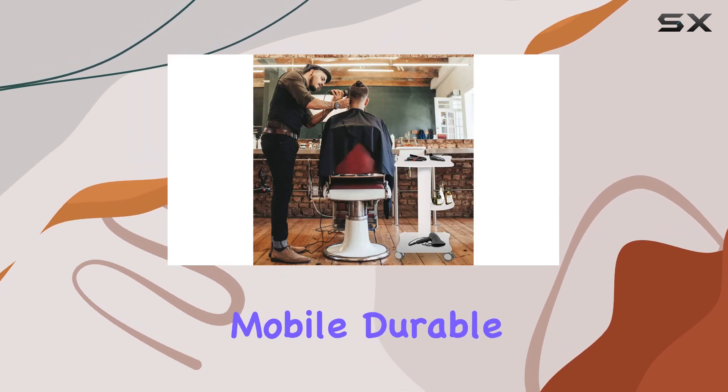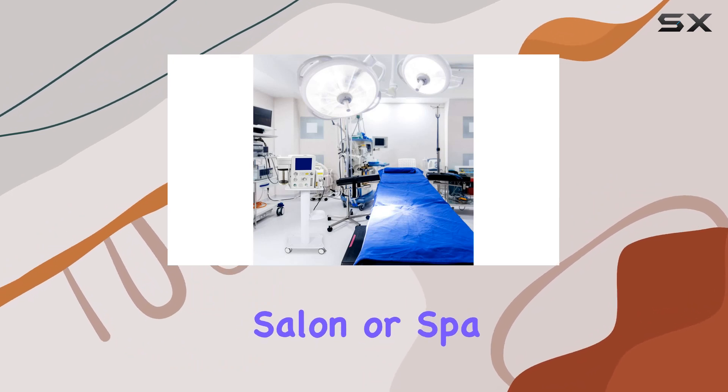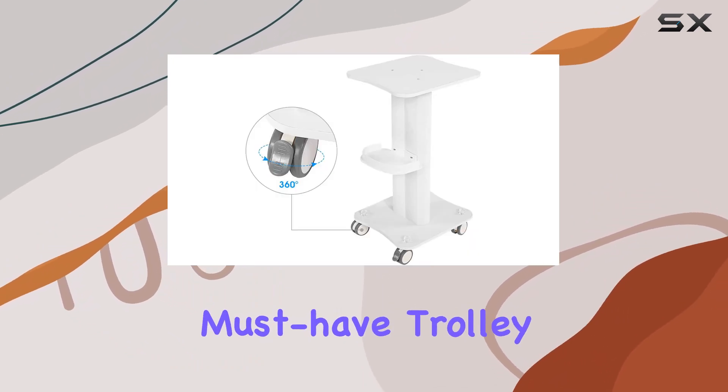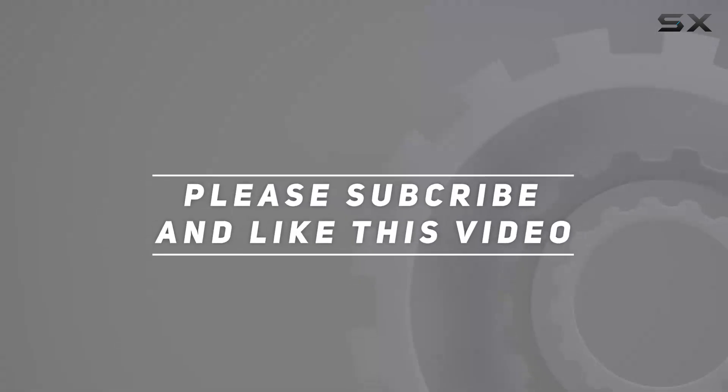In summary, the aluminum alloy salon storage stand mobile ABS spa cart by Joyous ticks all the boxes: spacious, mobile, durable, stylish, and easy to install. Upgrade your salon or spa setup with this must-have trolley today. Check out the video description for updated pricing, and thank you for watching.